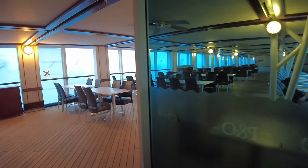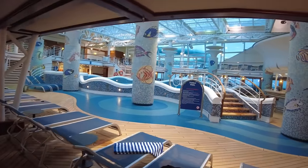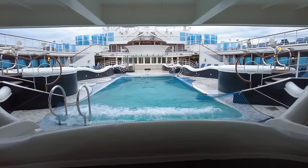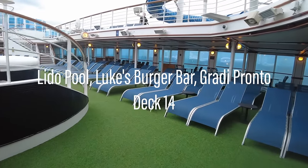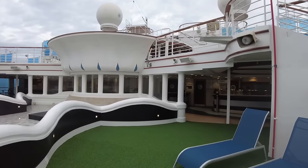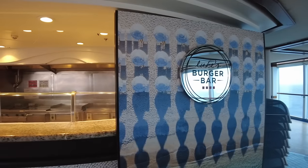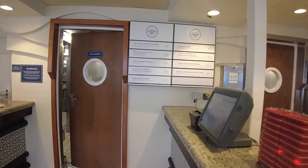Walking towards midship, we'll pass the lower level of the indoor family pool, which we'll see in more detail a little later on in the tour. The main pool differs a little to that on Encounter. Luke's Burger Bar offers an array of delicious burgers, hot dogs and sides, with most items coming in at under $10.